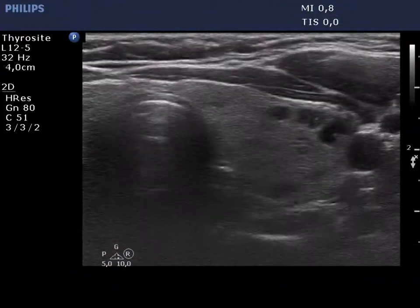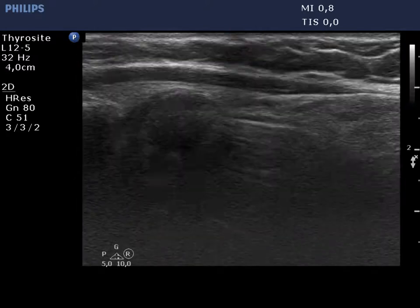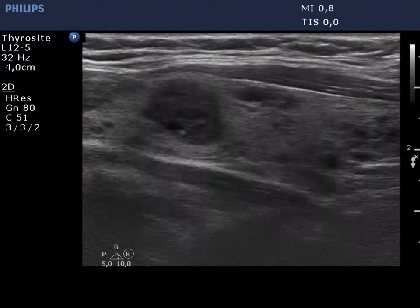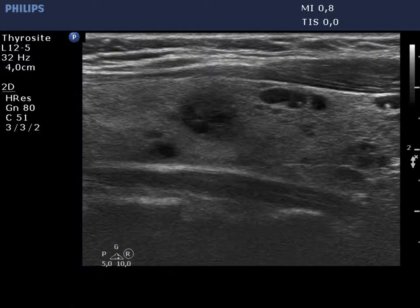The left lobe has an identical appearance. It is difficult to decide whether one or another of these areas are true nodules. Nevertheless, these fully correspond to dilated macro follicles.